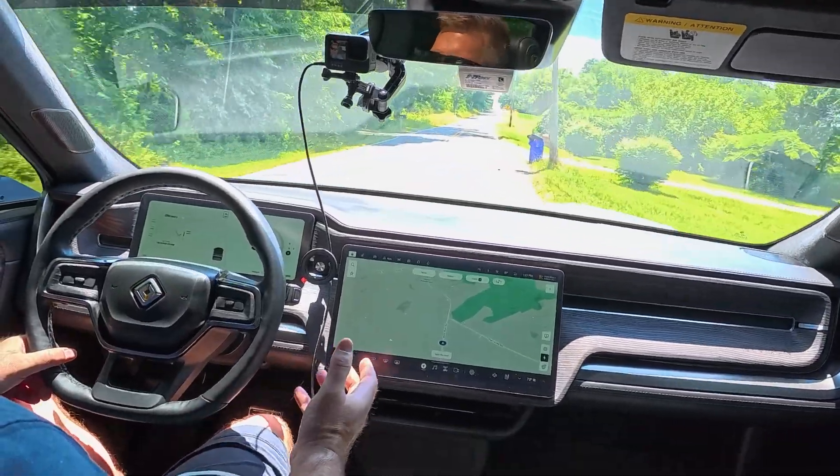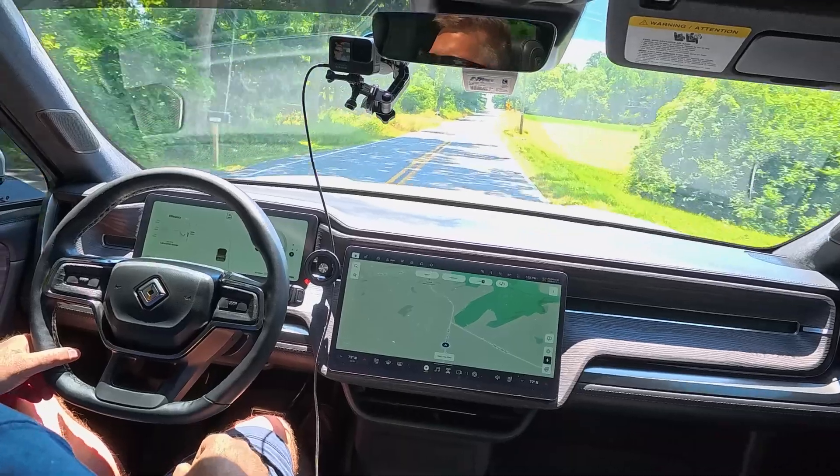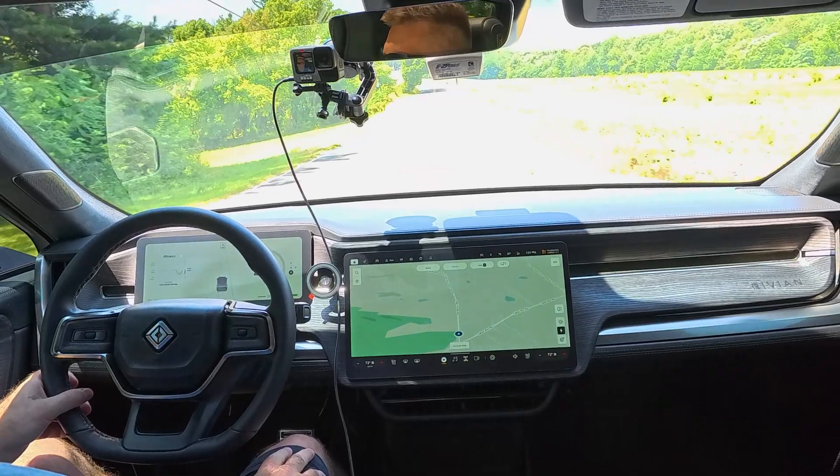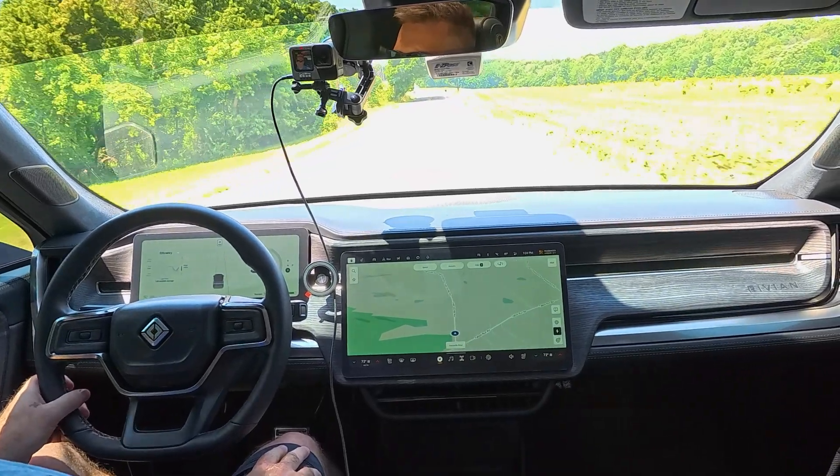Now I've got another video coming out talking about the climate control and what they did there. They made some UI changes to the climate control and also gave you two presets for each zone, which I think is really nice. But today I'm mainly focusing on the suspension improvements.